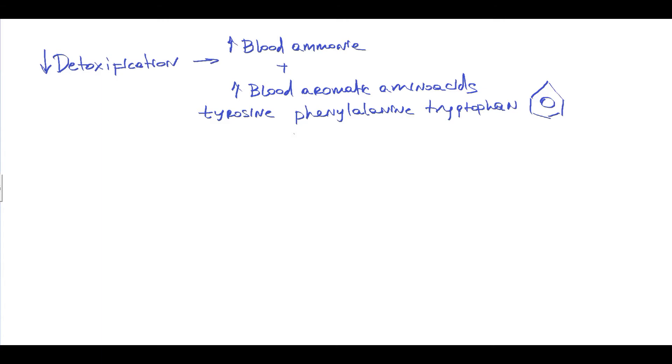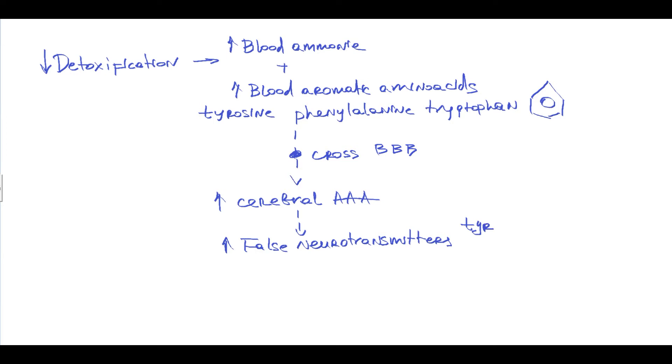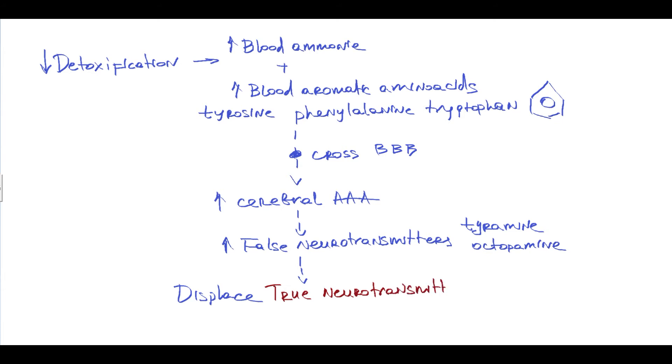The problem is that these aromatic amino acids can cross the blood-brain barrier through the large neutral amino acid transporter. When they cross the blood-brain barrier, the level of cerebral aromatic amino acids increases, leading to excessive synthesis of false neurotransmitters such as tyramine and octopamine. These false neurotransmitters can displace true neurotransmitters from presynaptic vesicles, thereby disrupting neuron signaling.